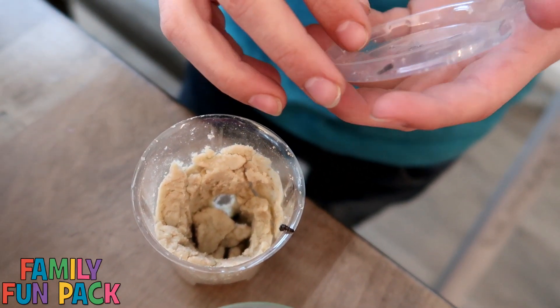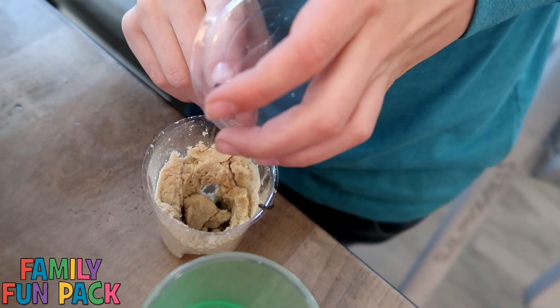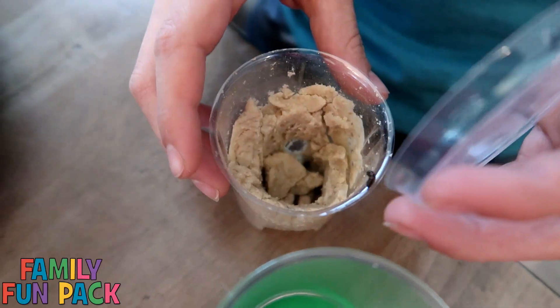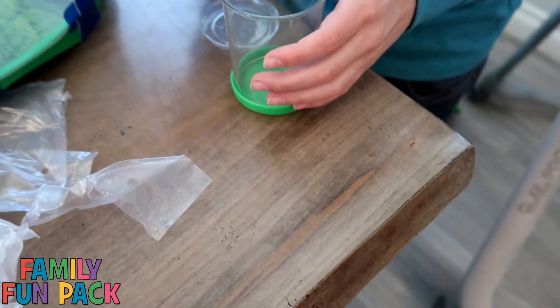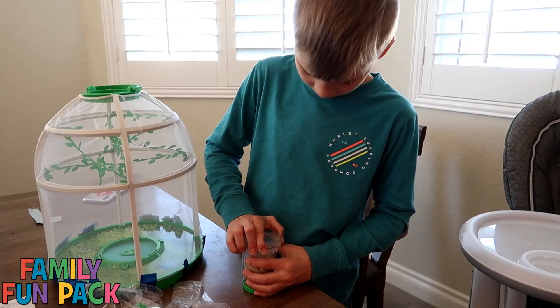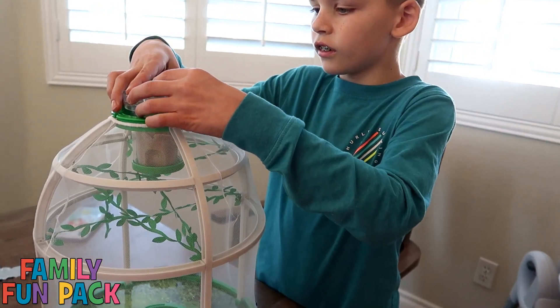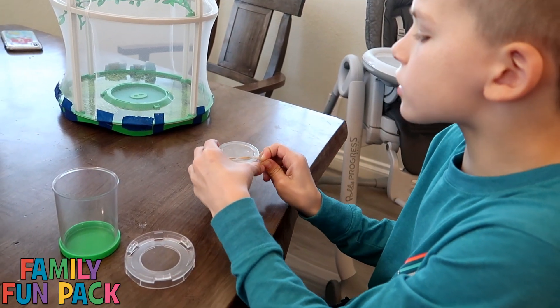We've got two escapees. Look at that guy — get back in there! Now we just set the whole container in and then put the big clear lid on top. Looks nice. I have a stop-tail lid too.